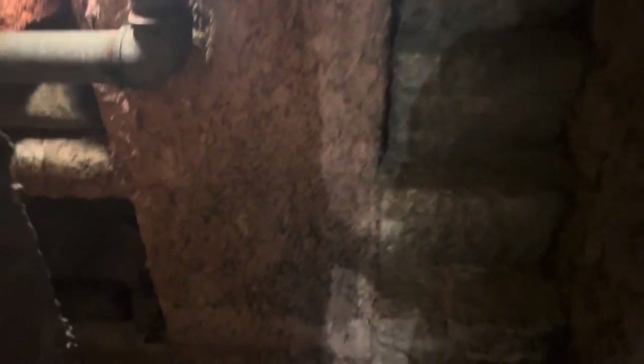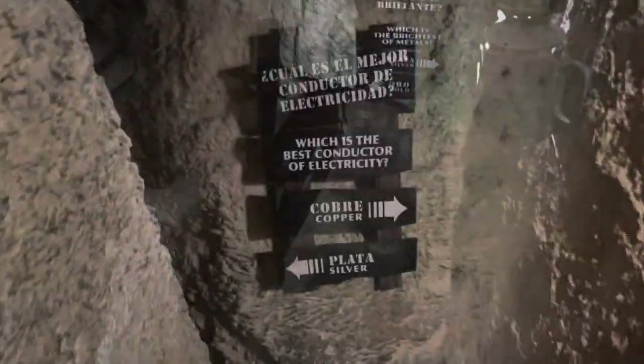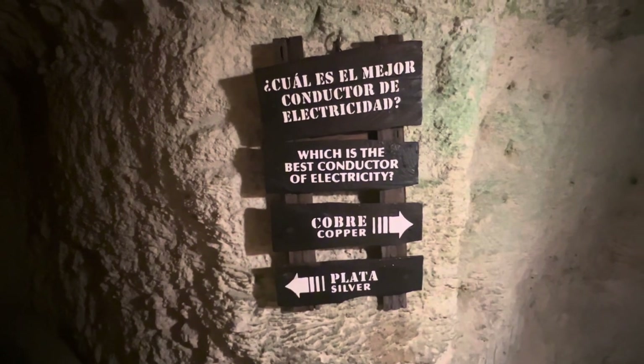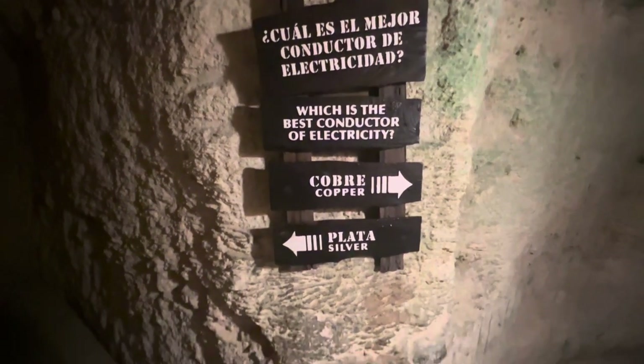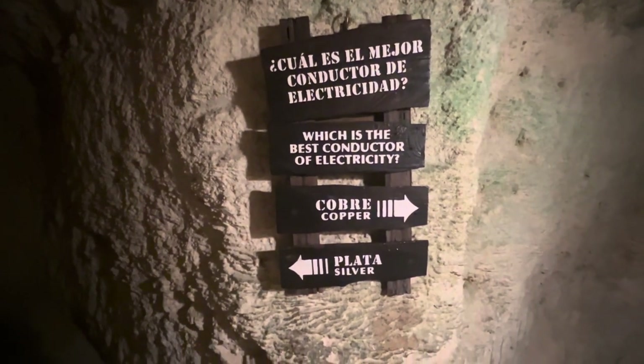Now we're going into the mine entrance — cold and steep. Here's a question: what is the best conductor for electricity — copper or silver? Most people think copper, but I'm going silver.